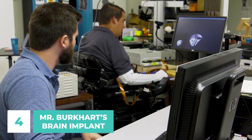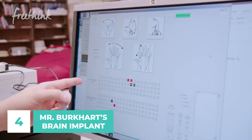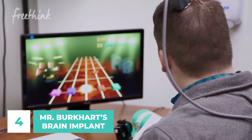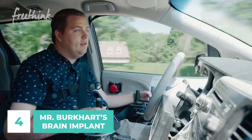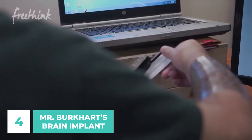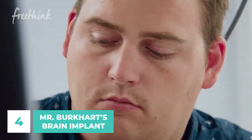The computer interprets Ian's communications and sends the command to a separate device in his hand, which then activates the muscles. Although it is not a bionic device, this technology gives paraplegics some measure of control over their unused limbs. While currently limited to only the most basic motions, it is hoped that in the future people like Ian may be able to regain control of their full limbs and even learn to walk again.